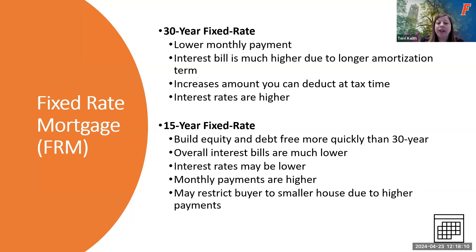For fixed rate mortgages, you can have a 30-year, 15-year, bi-weekly, or interest-only option. The 30-year fixed rate has the lowest monthly payment but a much higher interest bill over the life of the loan, though the interest deduction is higher. The 15-year fixed rate lets you build equity and become debt-free in half the time with lower interest rates overall, but your monthly payments are higher. Those higher payments mean you may qualify for a smaller loan amount when considering your debt-to-income ratio.